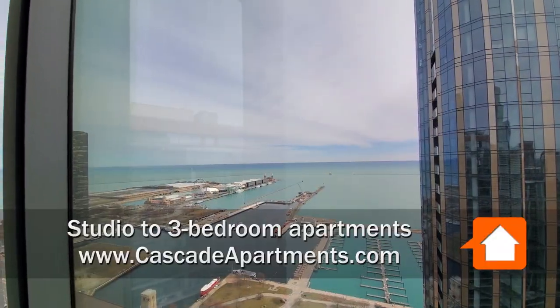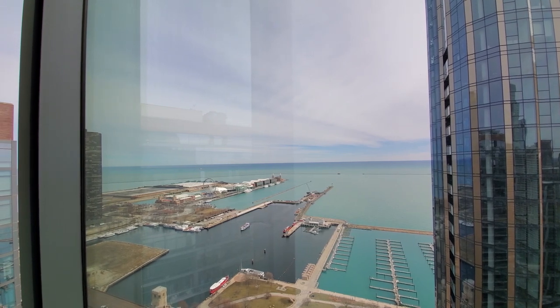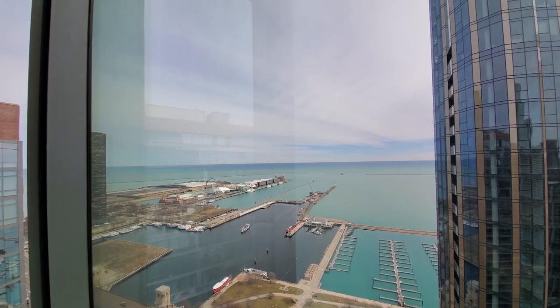I'm in apartment 3510, a northeast corner, three-bedroom, two-bath, looking out over Lake Michigan, Navy Pier, and what will be a fabulous view of the seasonal fireworks.